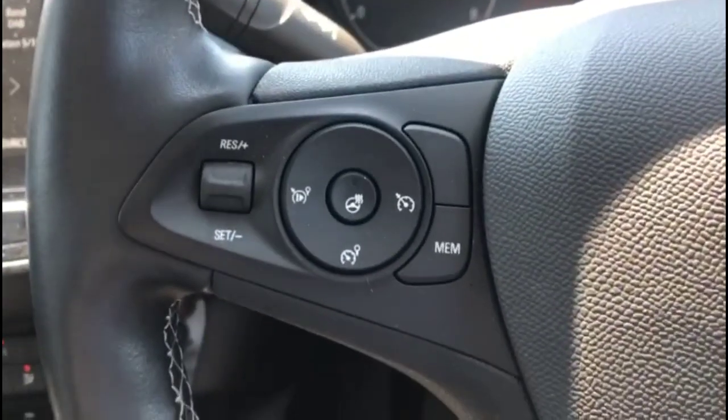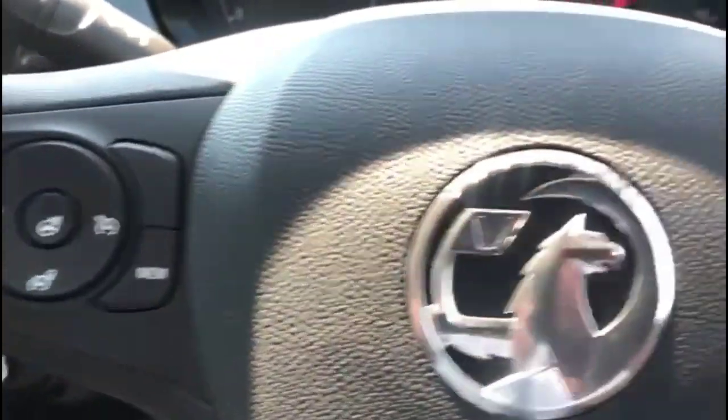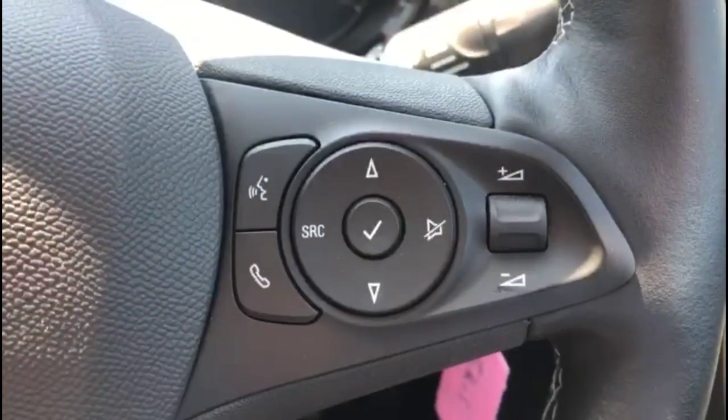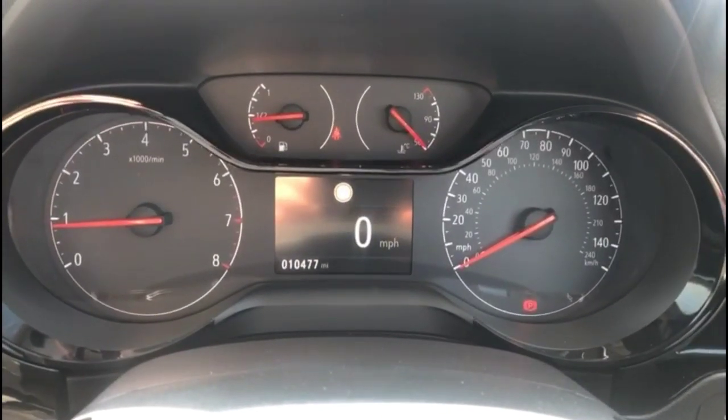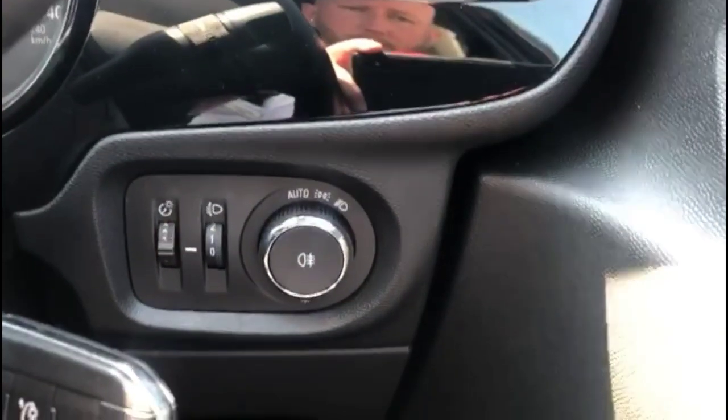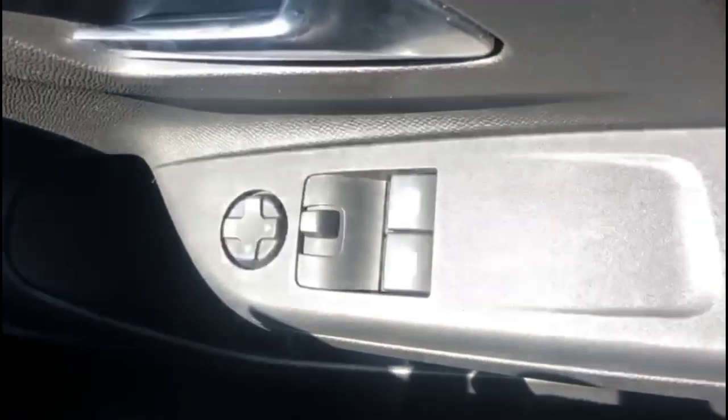There is central storage and a heated steering wheel with cruise control, plus audio and Bluetooth controls. The central dashboard display features road sign recognition, and there is also automatic lighting control, electric mirrors, and front electric windows.